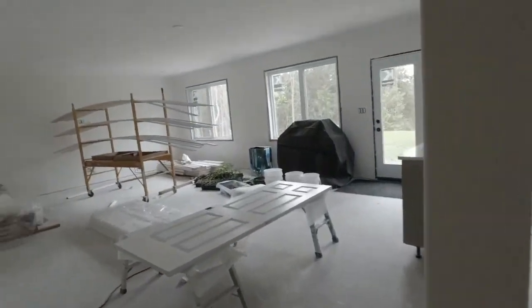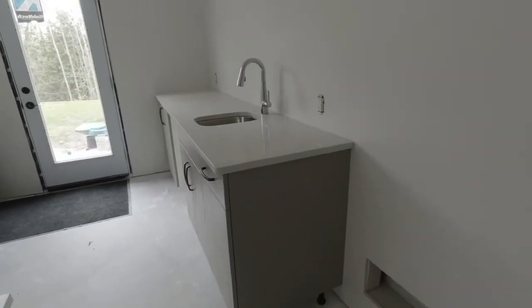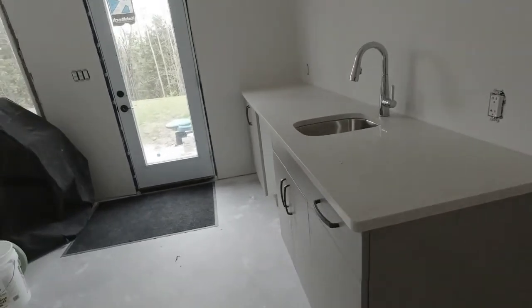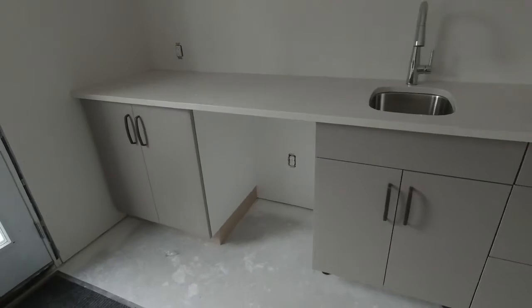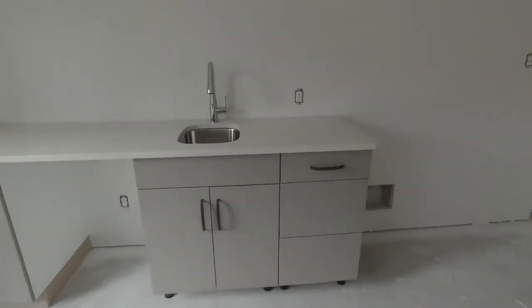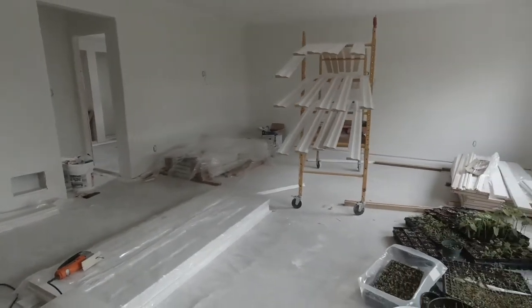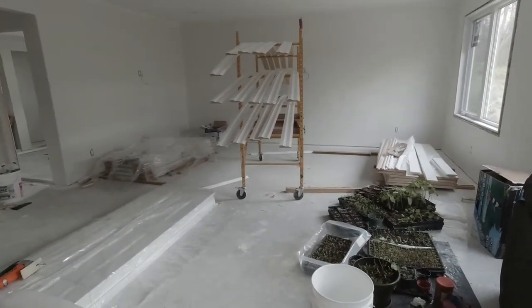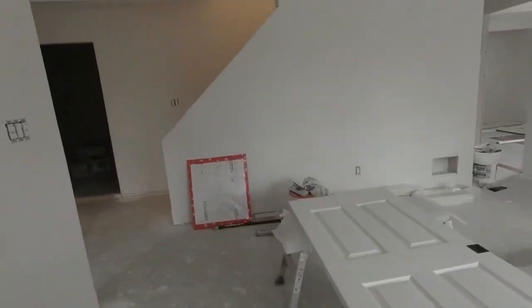Down here hasn't changed much. The bar is in with the sinks and faucets, and the wine fridge will actually end up down here once we get the larger fridge upstairs. But for the most part, this is being left as working rooms for now. Over the next month or so, we will finish up down here as well. So that's where we stand.